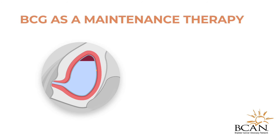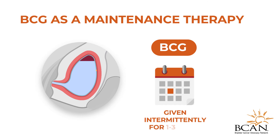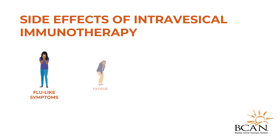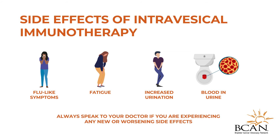BCG can also be used as a maintenance therapy, meaning receiving BCG intermittently for one to three years to decrease the likelihood of the tumor recurring. Side effects of intravesicle immunotherapy include flu-like symptoms, fatigue, needing to urinate more often, and blood in the urine. Rarely, BCG intravesicle therapy could also cause other urinary tract issues, so alert your doctor if unusual symptoms appear.